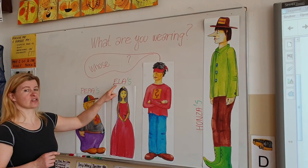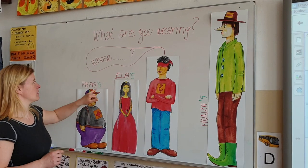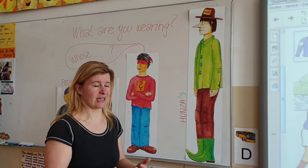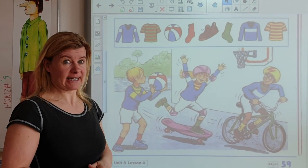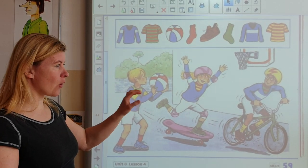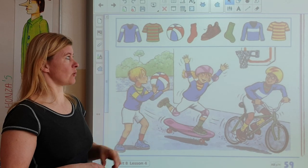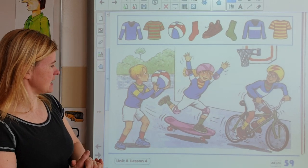Připomeneme si — v minulém videu jsme si říkali, že když patří něco Ele nebo Pepovi, musíme říct Elas, Pepas — Elenino nebo Eleniny šaty, Pepiny dryko. Ano, že to patří těm lidem. Tak — next question: Whose ball is this? Let's find the ball in the picture.